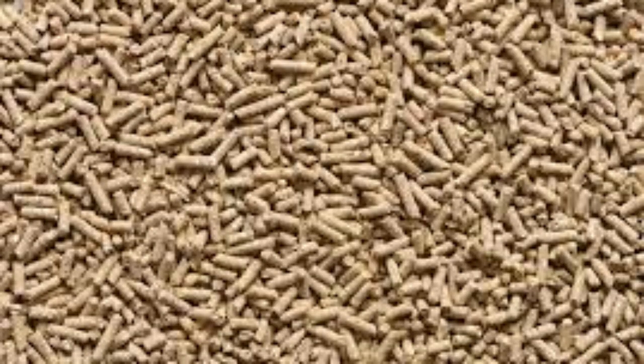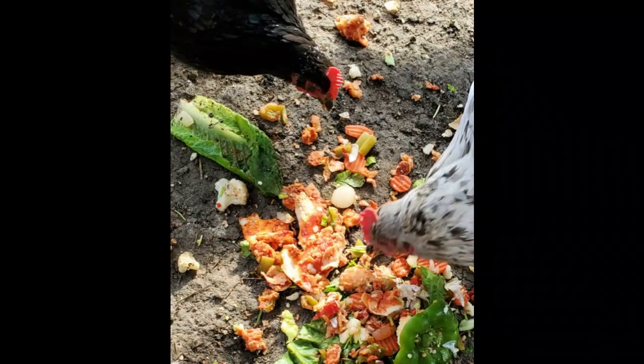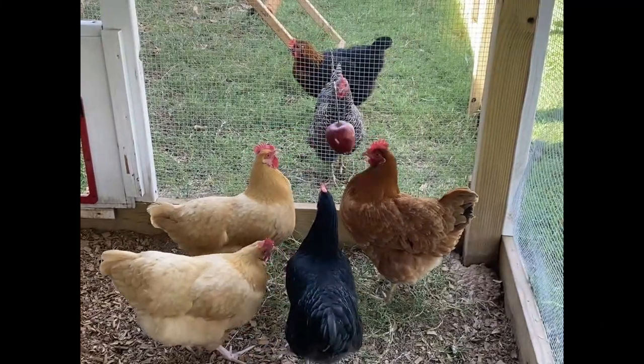I supplement that pelletized feed with all kinds of goodies: healthy table scraps, chopped greens, and in summertime I slice grapes and blueberries, freeze them in ice cube trays, and feed them to the birds — they really love that. Don't get caught up in what looks pretty; what matters is what's truly healthy for your birds.